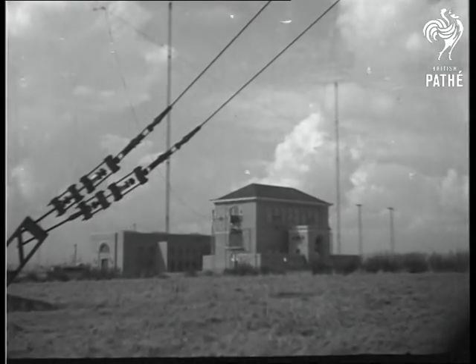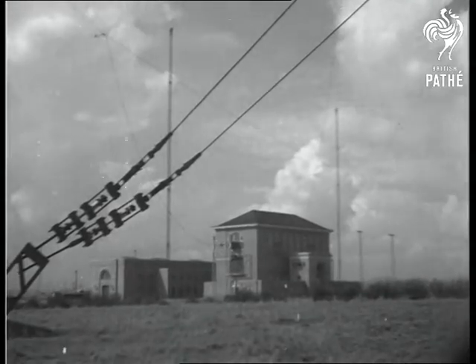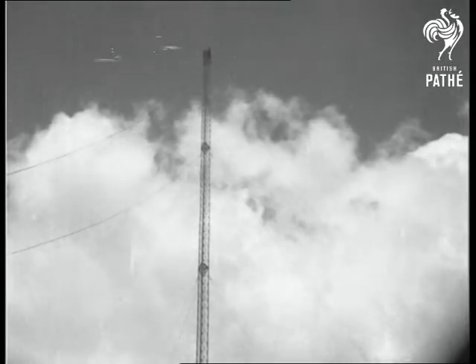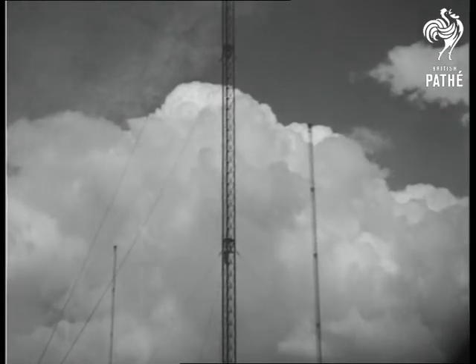Post Office Rugby Wireless Station has made Great Britain supreme in the realm of radio telephony and the key to international communications. These giant masts are over 800 feet high, and 12 of them support the main aerials.